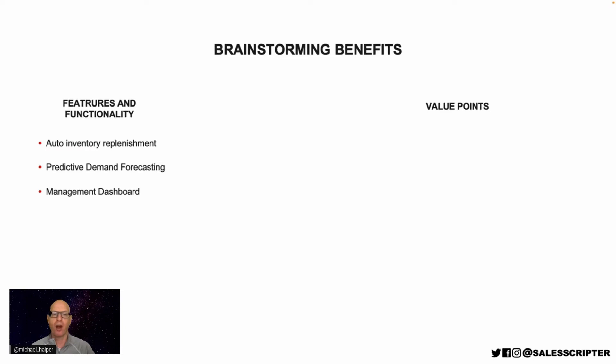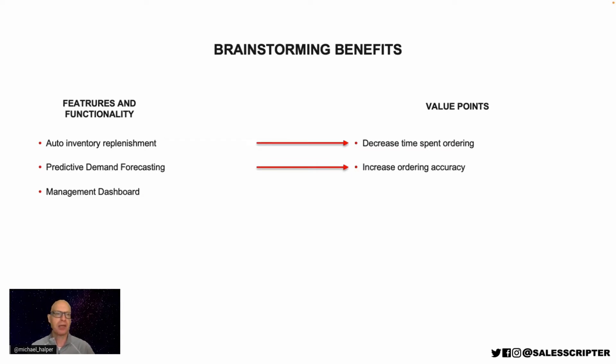How does having software that automatically orders help our customer? That helps them to decrease the time they spend ordering. If they can use predictive demand forecasting, how does that help them? That can help them to increase ordering accuracy because they're able to see future demand much better, so they're able to decrease times when they don't order enough and decrease times where they order too much. And the management dashboard — how does that help them? The dashboard helps them to have visibility to real-time information. So that answers the question of what's in it for them.